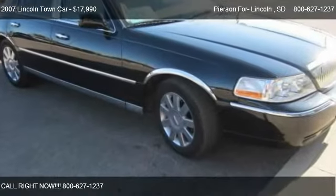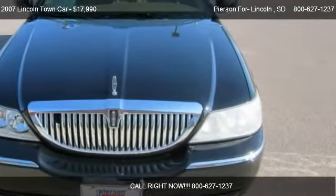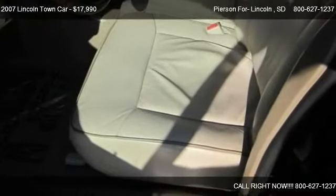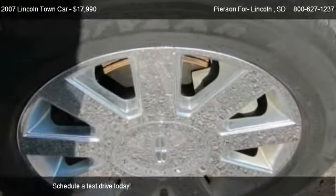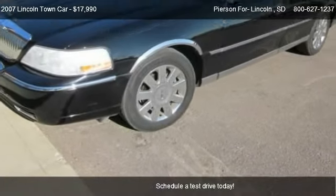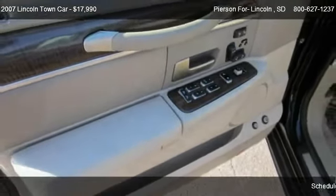This 2007 Lincoln Town Car is offered by Pierson for Lincoln, priced at $17,990. This Town Car is ready to sell, with just over 70,692 miles.